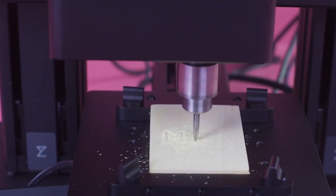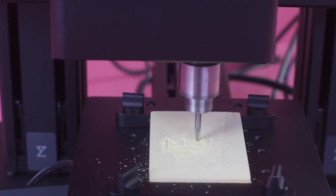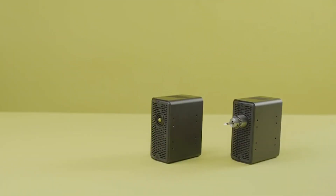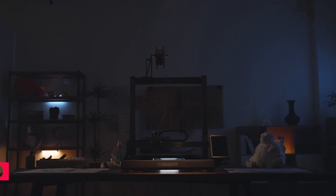The printer can print, carve, and engrave wood, plastic, metal, leather, and more. The printer costs around $1,000, which is a bargain for its functionality and durability.